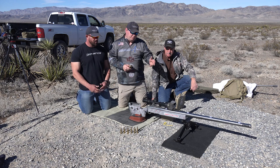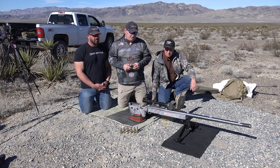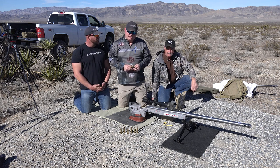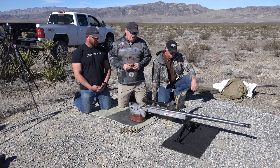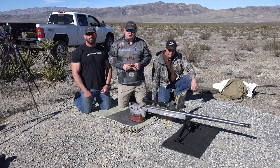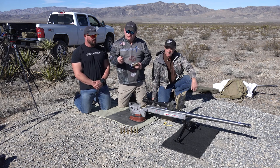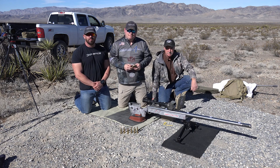A shout-out to Bartlein Barrel, McMillan Fiberglass Stocks, Baded Action, Nightforce Scope, Bixen anti-trigger, Edgewood Bag, and Applied Ballistics. Also Mitch Fitzpatrick with Lethal Precision Arms — he built this rifle, a .375 Lethal Magnum. I shoot cutting-edge bullets, 400-grainers at .3225. All these products are available at ELRHQ.com. Thank you very much, gentlemen.